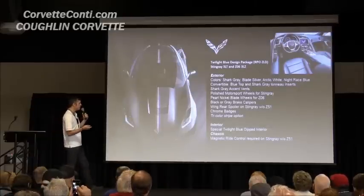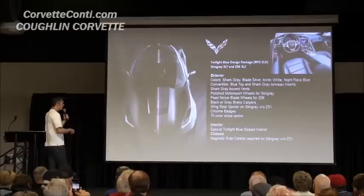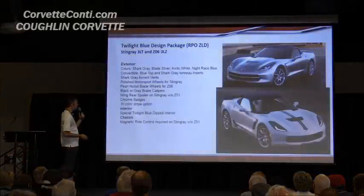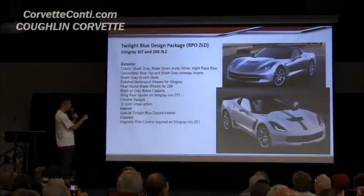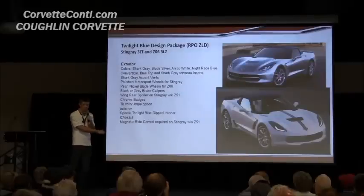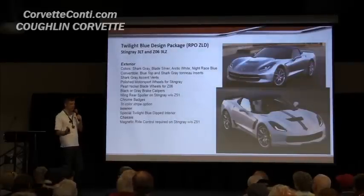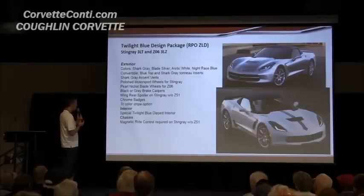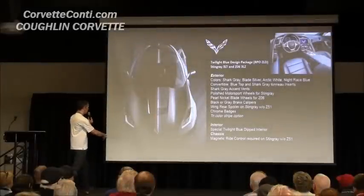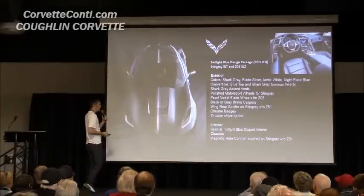The convertible has a blue top. You get the motorsport wheels on the Stingray; on Z06 it comes with the blade wheels. All these packages are available both on the Stingray and the Z06. There's also a tricolor red, white, and blue stripe that runs off the cross flags down the center of the car. Black and gray brake calipers are included.